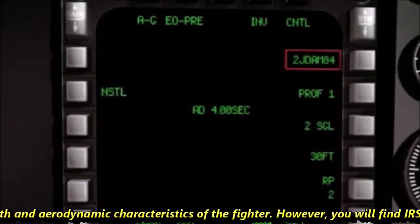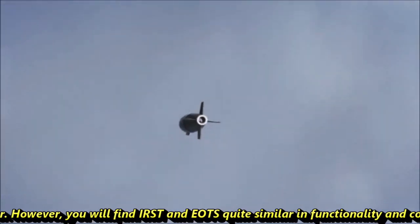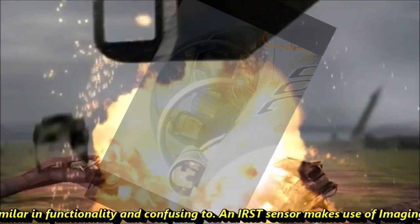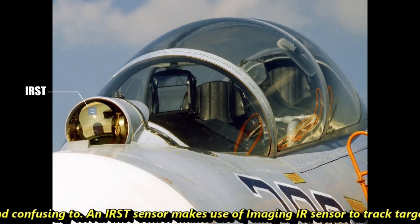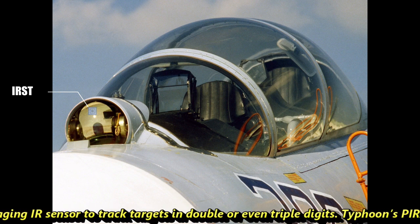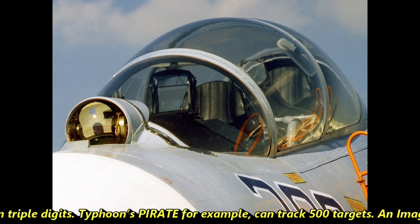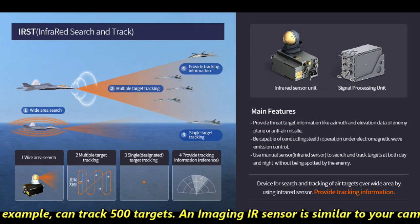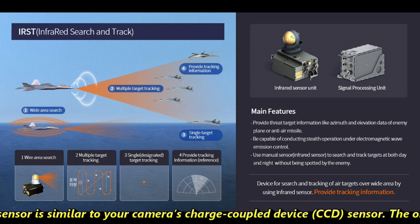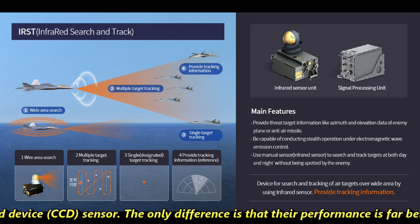IRST and EOTS can seem quite similar in functionality and confusing. An IRST sensor makes use of an imaging infrared sensor to track targets in double or even triple digits — Typhoon's Pirate system, for example, can track 500 targets. An imaging IR sensor is similar to a camera's charge-coupled device (CCD) sensor, but with far better performance in every condition.